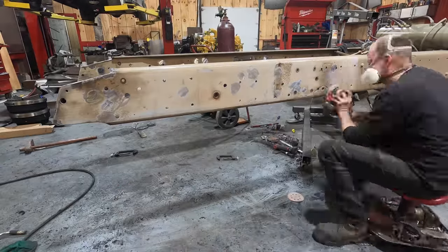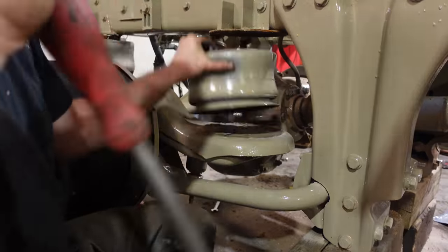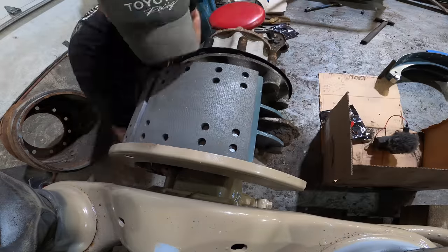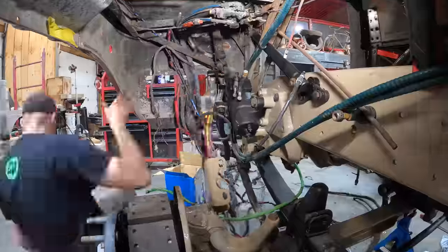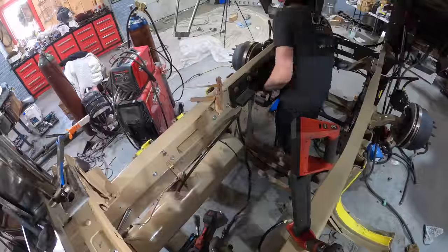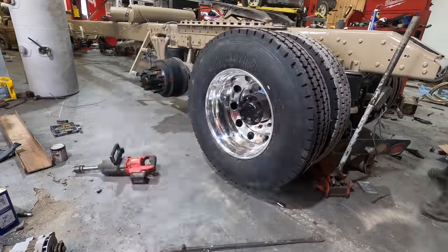While Newport was doing the cab, I completely redid the frame and all of the suspension and brake parts. All those parts came from Traction — all new airbags, shocks, brake drums and shoes, airlines, fittings, drain cocks, air tank straps, drag links, tie rod ends, hubcaps, and a pile of other small stuff.